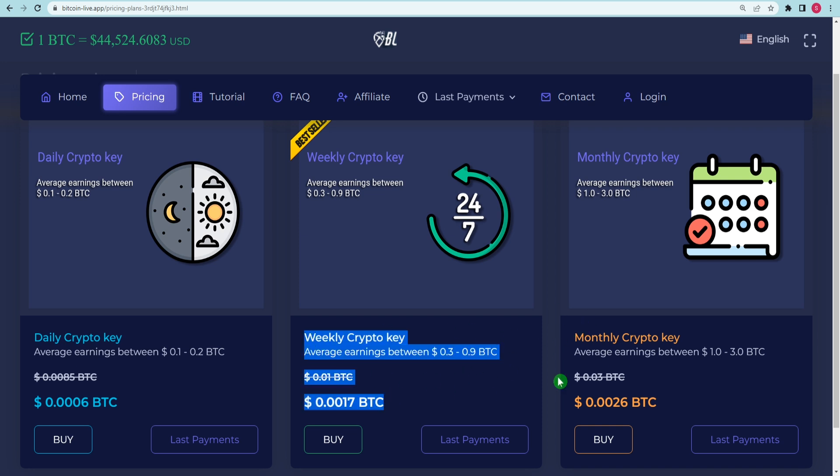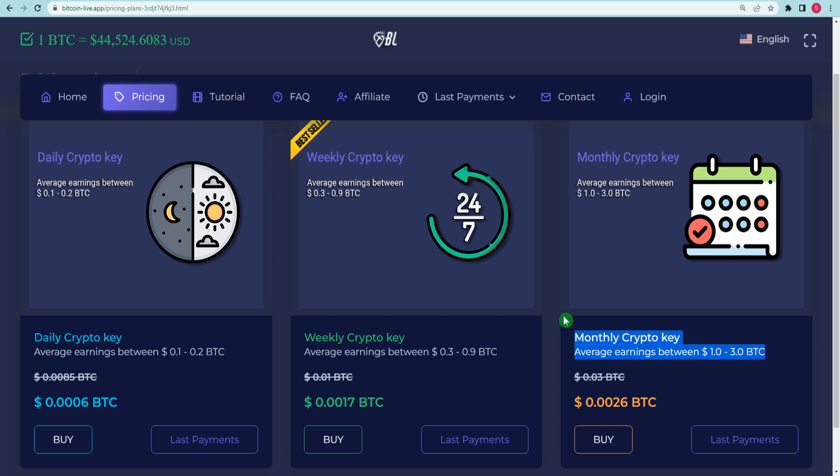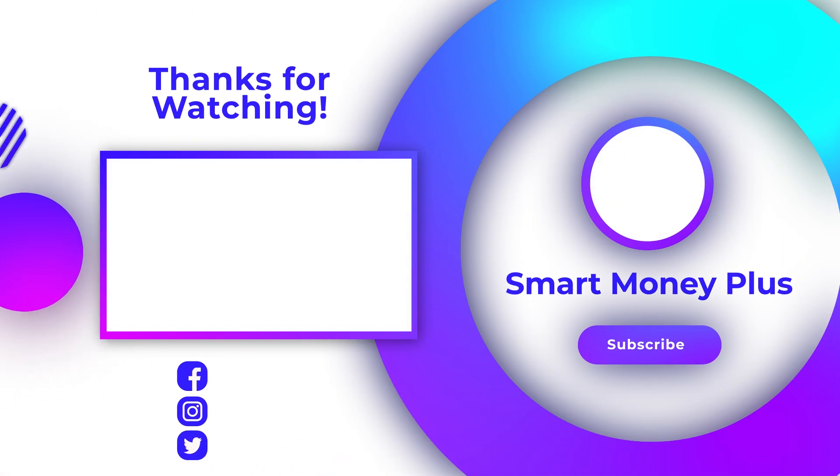Because you can earn up to 1 to 3 Bitcoins each day, we have a monthly Crypto Key, which I recommend you use. I strongly advise you to choose the monthly Crypto Key subscription above the other two options. In order to use this website, you must first link your Bitcoin wallet to it after purchasing the membership that most suits your needs. And that's it — you can now start earning money intelligently!